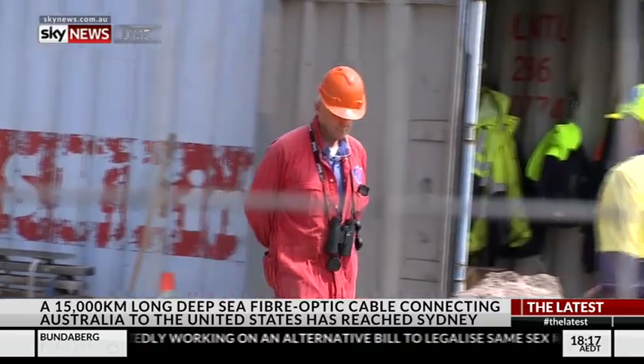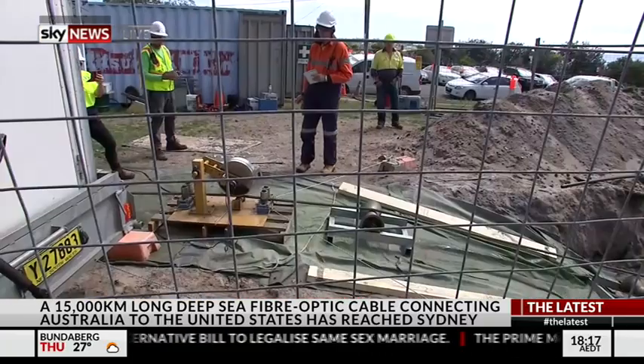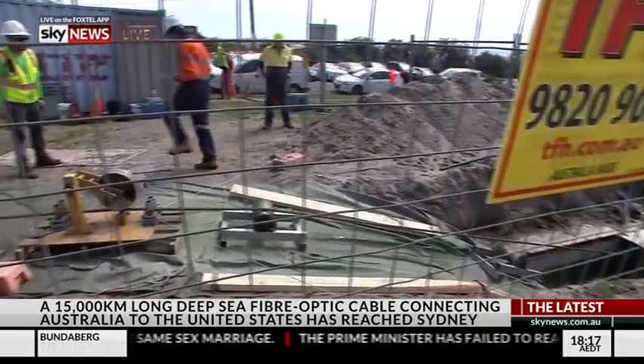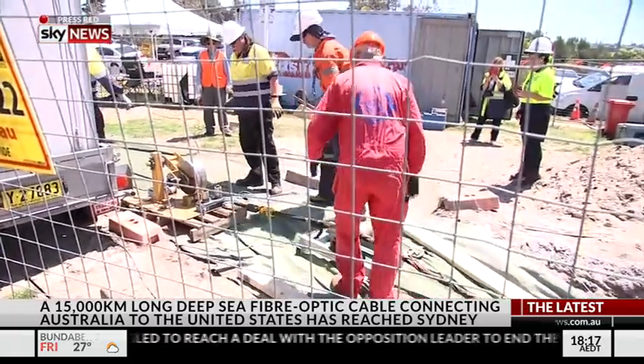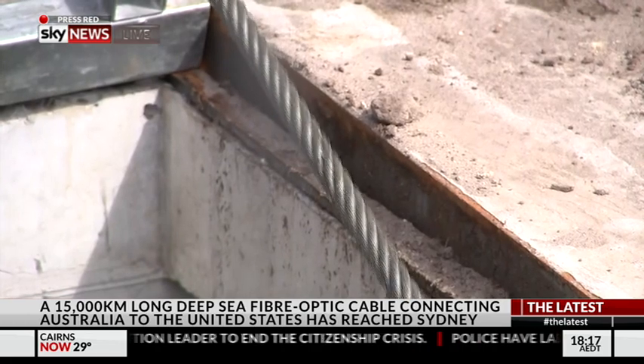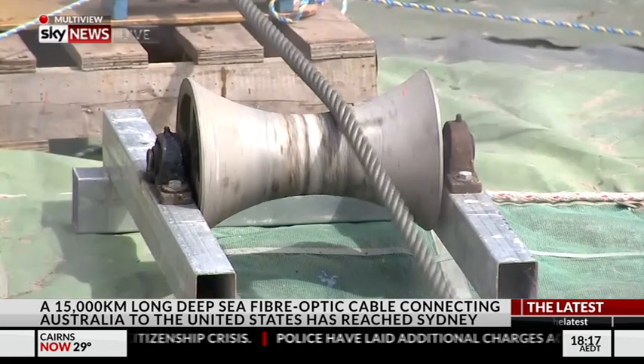The project will cost more than $450 million, with the system hopefully functioning by next June. The submarine cable is Australia's third link to the United States, but this fibre optic cable has the latest technology and the biggest capacity.